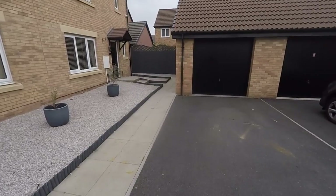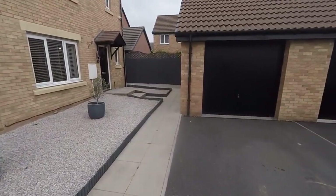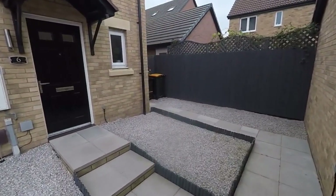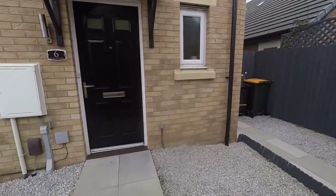Out to the front here we do have a driveway and garage with a path leading up to the front. Lovely stone tip-ins here and you also have side access through to the rear garden.